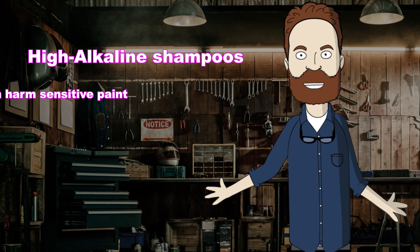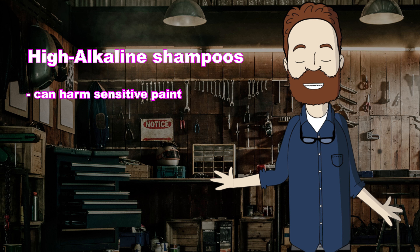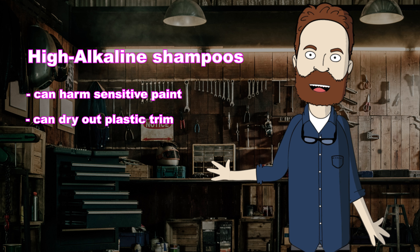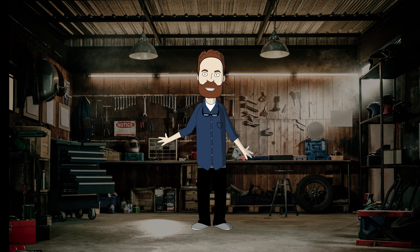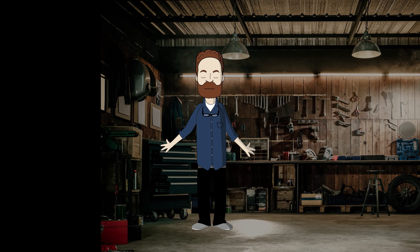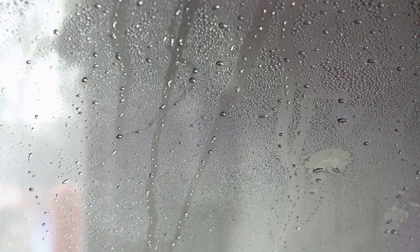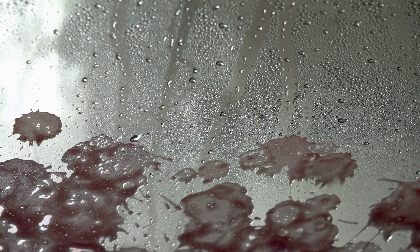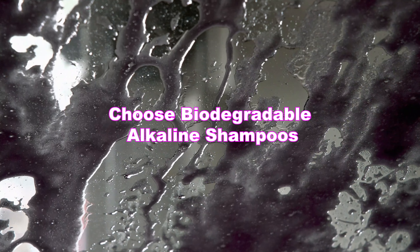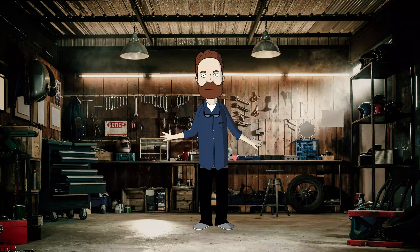Alkaline shampoos are generally safe for most vehicles. However, in rare cases, high alkaline shampoos can harm sensitive paint coatings. Due to their strong cleaning properties, alkaline snow foam can potentially dry out plastic trim if left on the surface for an extended period or used incorrectly. Always read and follow the manufacturer's precautions, especially when using high alkaline shampoos. Some alkaline shampoos can contain strong, non-eco-friendly chemical ingredients and can contribute to water pollution if not properly managed. To mitigate this, choose alkaline shampoos that are biodegradable or have low environmental impact certifications.